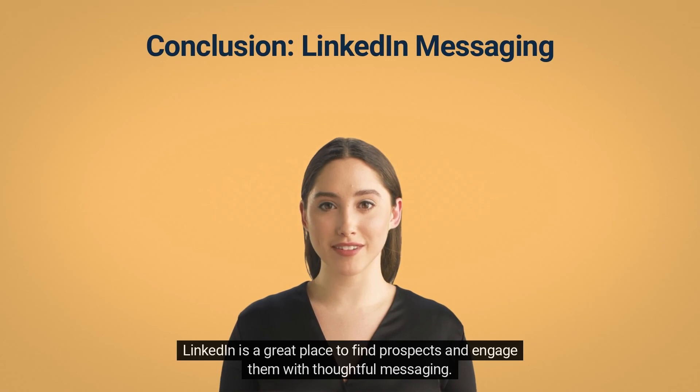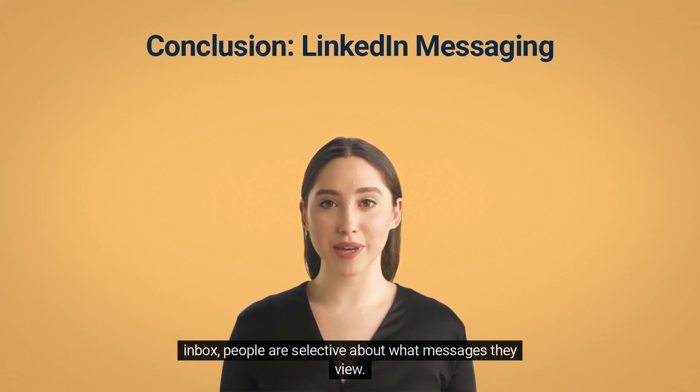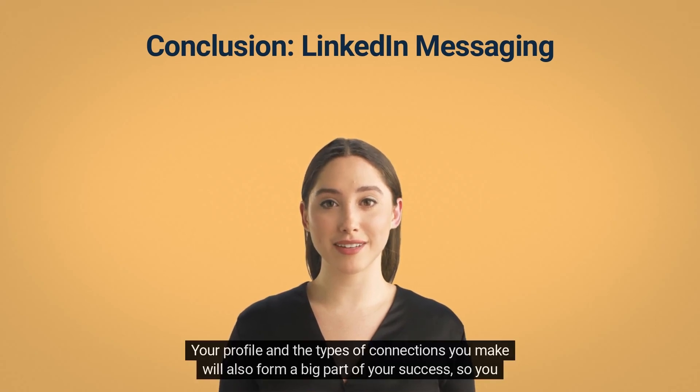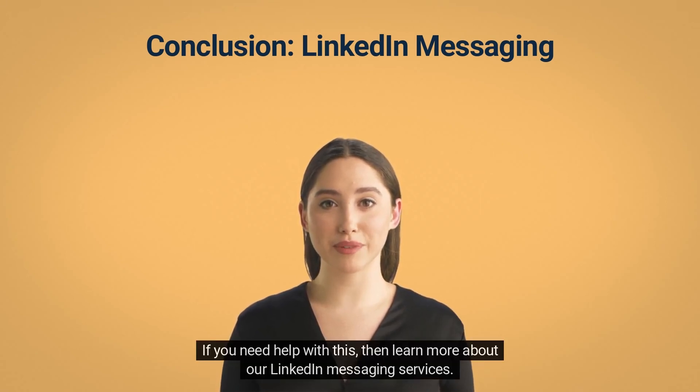LinkedIn is a great place to find prospects and engage them with thoughtful messaging. It's not as simple as just sending a sales pitch though — as you probably know from your own LinkedIn inbox, people are selective about what messages they view. This means you've got to be strategic and creative with your LinkedIn messaging, and it's not just to do with copy. Your profile and the types of connections you make will also form a big part of your success, so you need to make sure everything is optimized. If you need help with this, learn more about our LinkedIn messaging services.